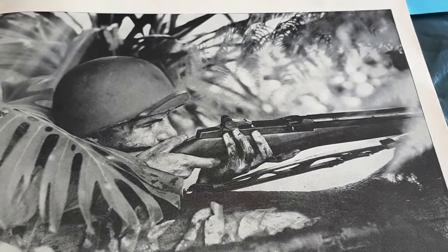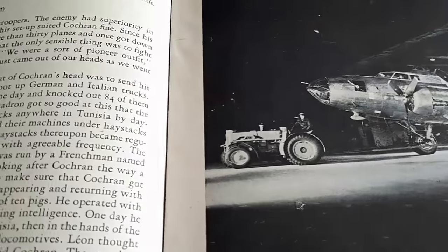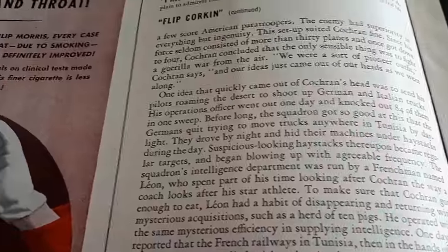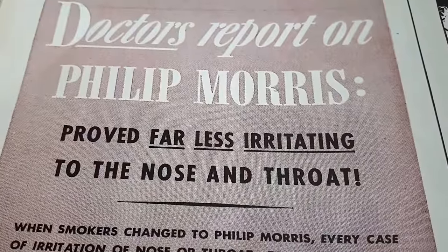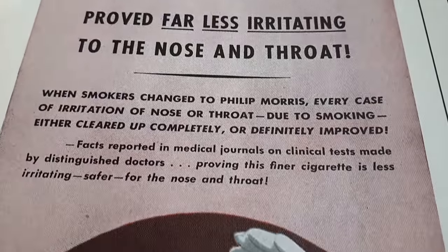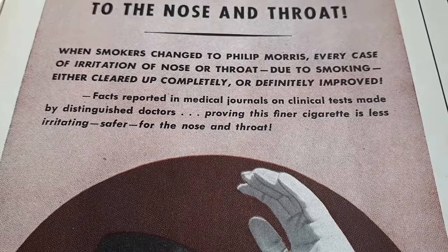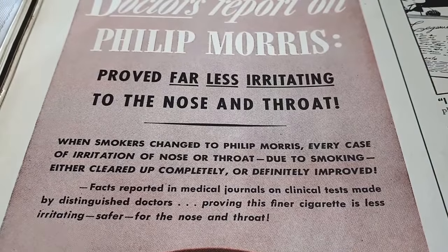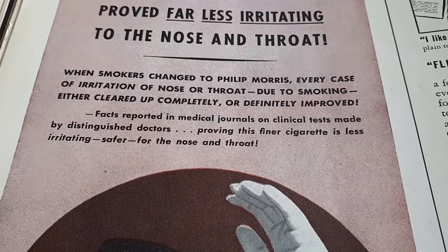I used to work for a law firm and I was involved in tobacco litigation, and we used to find a lot of these in old magazines. Here's an advertisement for cigarettes — 'Doctors report on Philip Morris: proved far less irritating to the nose and throat. When smokers changed to Philip Morris, every case of irritation of nose or throat due to smoking either cleared up completely or definitely improved.' So all you had to do was smoke Philip Morris and it would take away that awful irritation that other cigarettes gave you.